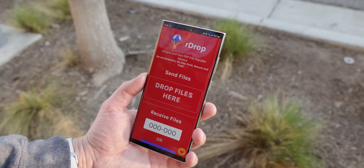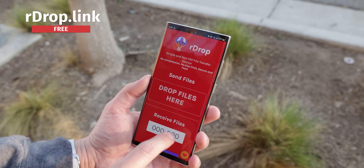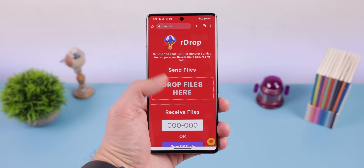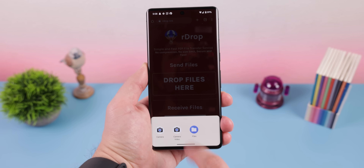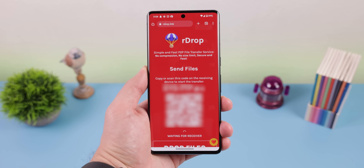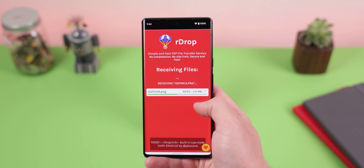This next one is technically not an app — it's an amazing website, but it can be turned into a progressive web app. It's called rdrop.link, and it just makes file sharing a breeze. You just tap on Drop Files Here, select the files that you want to share, and it'll give you a QR code or a web link which can be shared with others to quickly download the file. As an added bonus, there's also no file size cap for sharing.